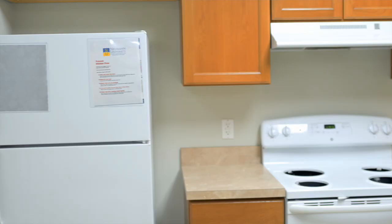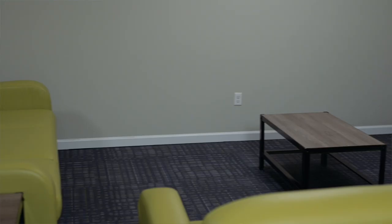The Beoni Apartments are home to 84 upperclassmen students, featuring full kitchens, living rooms, and fully furnished apartments — a great way to introduce yourself to apartment-style living.